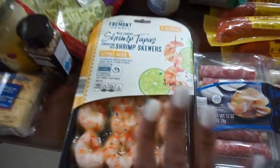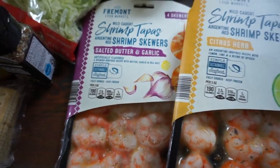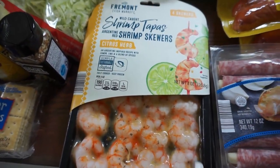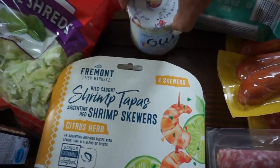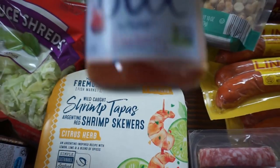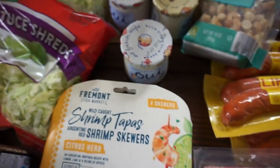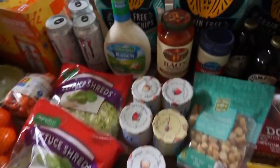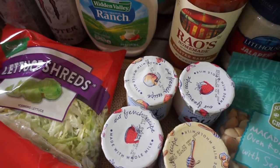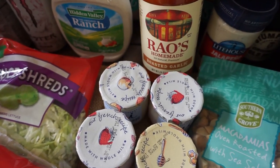I absolutely love these little skewers — they're shrimp. I got the citrus and herb and the salted butter and garlic, and they are so good. This is my favorite yogurt ever; I got this from my local grocery store — a couple peach and then strawberry. This is the best tomato sauce; we got one in roasted garlic.